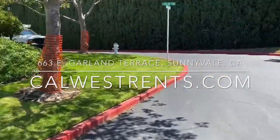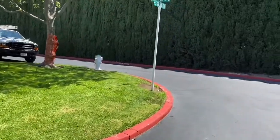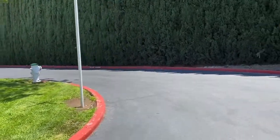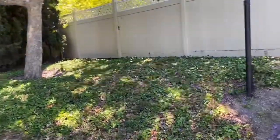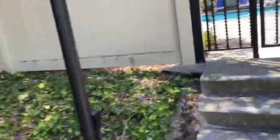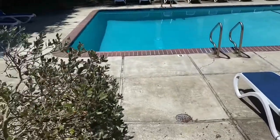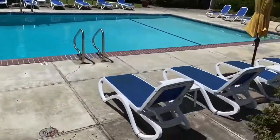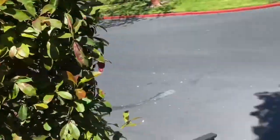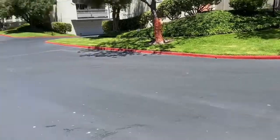Good afternoon, this is Robert Collins with Cal West Property Management. Today I'm walking you through a property at 663 East Garland Terrace in Sunnyvale. It's a gated community and I'm walking to the pool right now — you can see there's a nice pool, very well maintained, and there's also a sauna and a clubhouse.